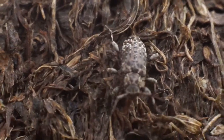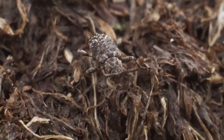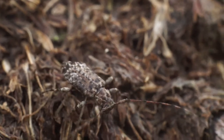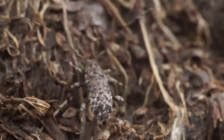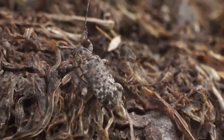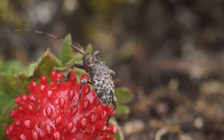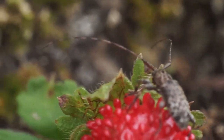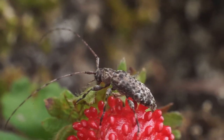Their larvae tend to eat and break down rotting wood and help to enrich the soil, and the adults bore through wood and tend to damage trees and lumber. They don't tend to attack treated wood, but they do cause minor damage to houses — normally not structural — just due to the fact that there aren't enough of them to cause structural damage, and they don't tend to behave like termites and eat the wood.